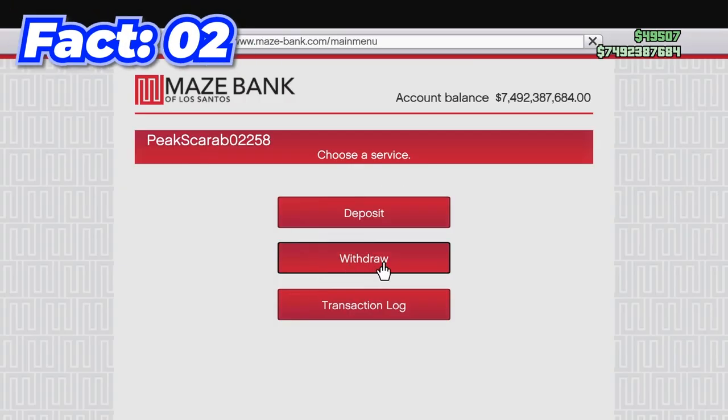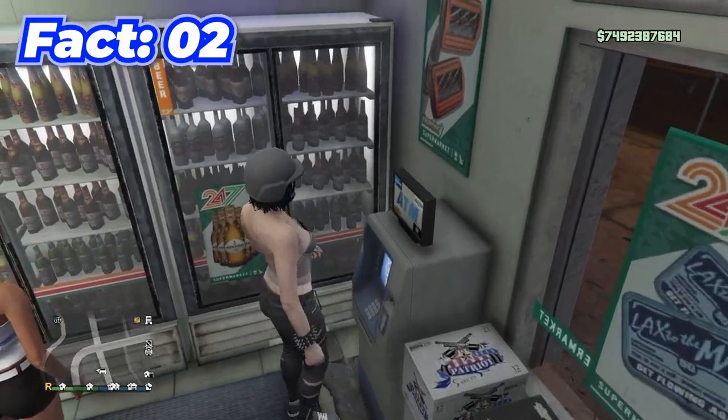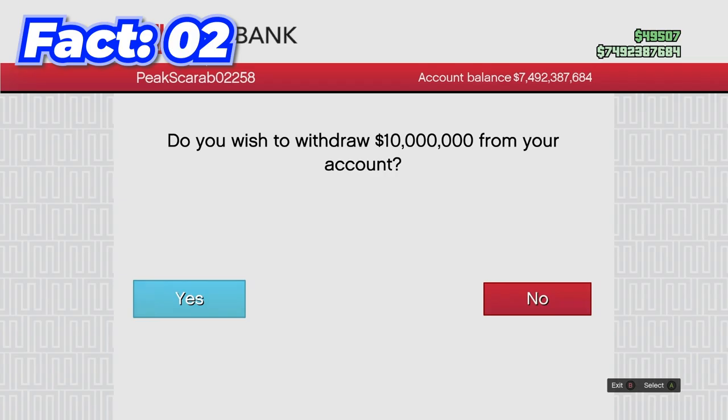When withdrawing money in GTA, when you go on your phone and go to your banking app you can only withdraw up to a million dollars at a time. However, when you go to an ATM you can withdraw 10x that and get 10 million dollars out at once.